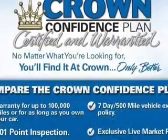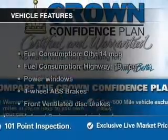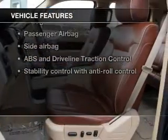Indulge in the comfort of heated seats. Pamper yourself with memory settings. Plus enjoy these notable features that are included in this vehicle.